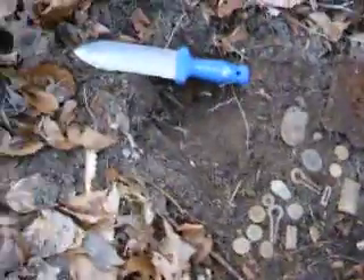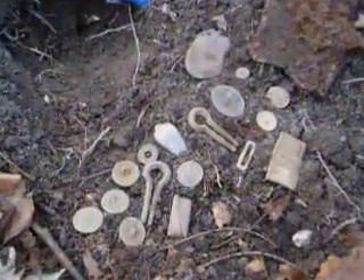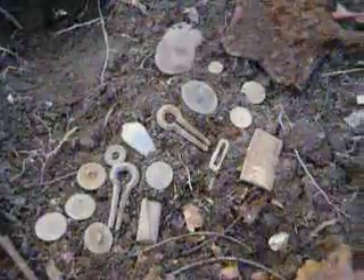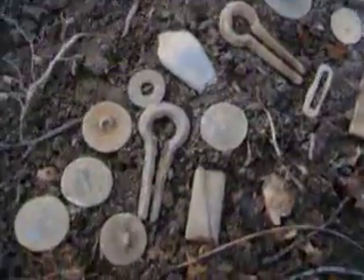And there it is, the finds from a new — looks like another military site that we found today. Amazingly, two Jew's harps. Looks like a little strap buckle or some kind of a keeper to something. And a one-piece navy right there — a one-piece navy, looks like.